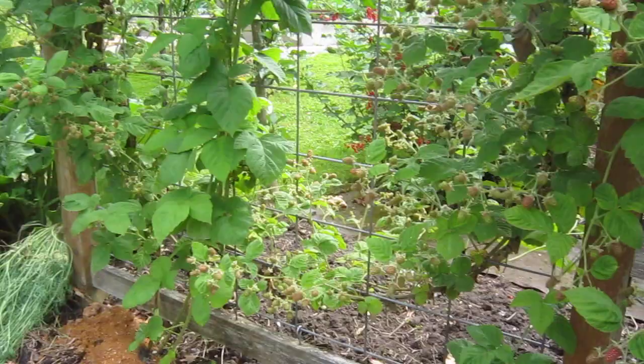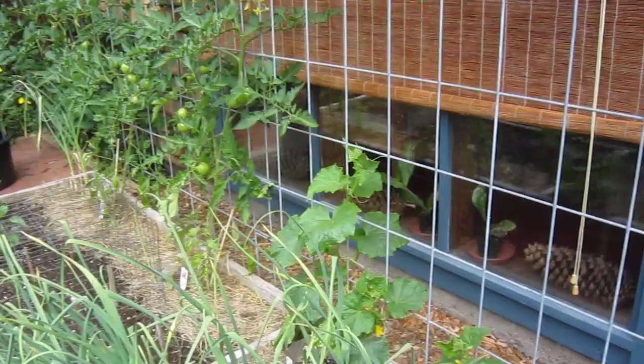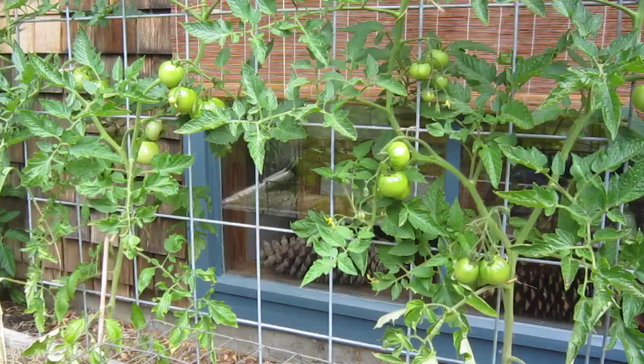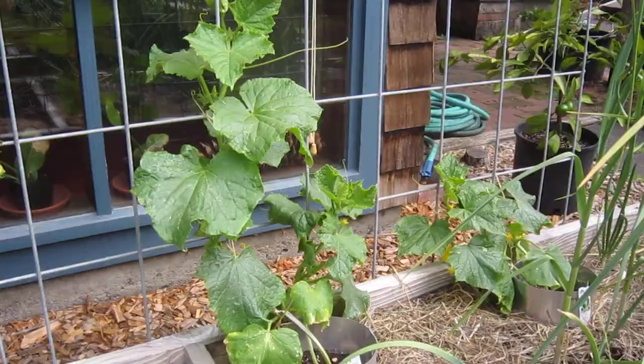The marionberries aren't ripe yet but they'll probably be finished by the time I do this video in July. Just a view of this part of the garden — this is the third planting of buttercrunch lettuce, and over here on the trellises the tomatoes are looking great. I have four different tomato plants here which will reach the top of these trellises in a few weeks. I might have red tomatoes by the fourth of July this year. And here are my European-style cucumbers.